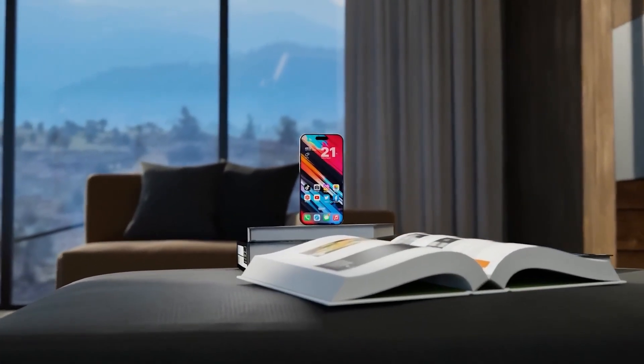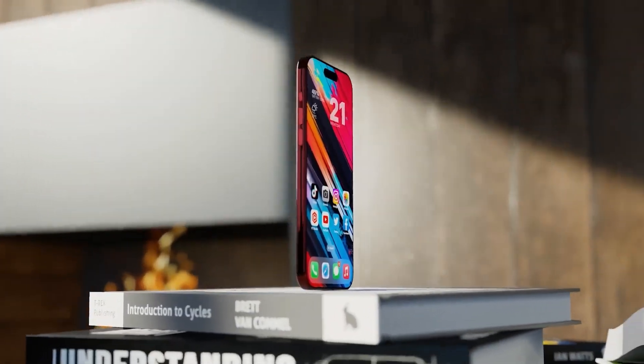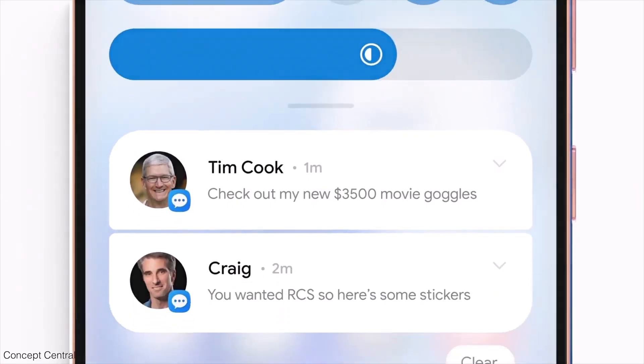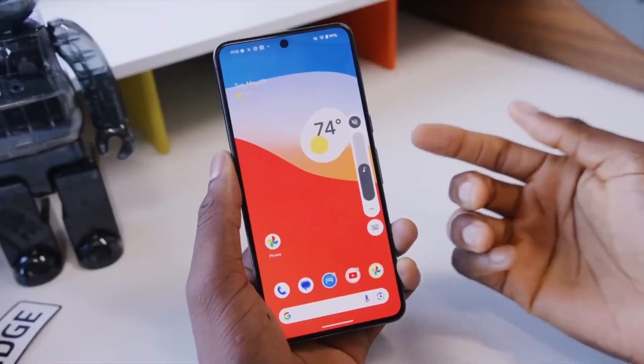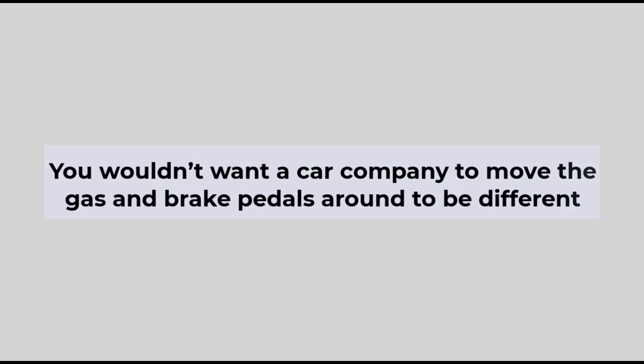While it's not accurate to say iOS and Android are the same, over the years they have become more similar in some features and design elements. This convergence can make phones from different brands feel alike, but it makes sense to arrange things in ways users are familiar with — just like you wouldn't want a car company to move the gas and brake pedals around to be different.